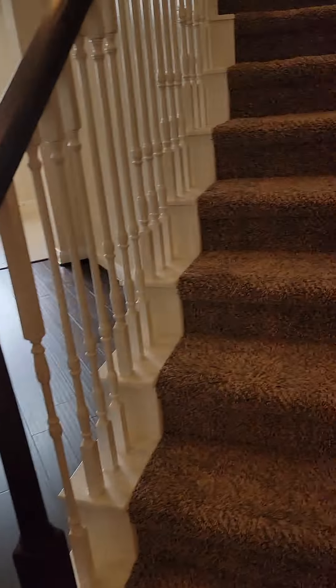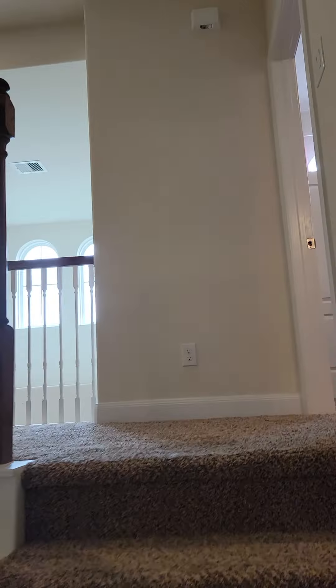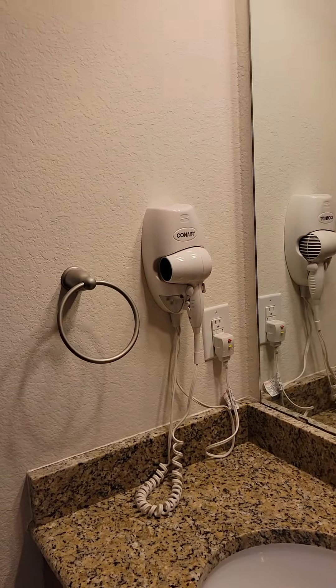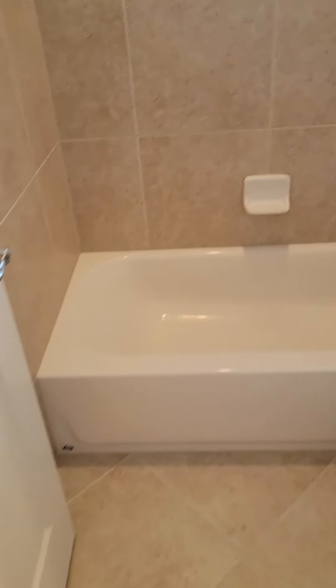Coming from the front door, entryway leading upstairs. First bedroom on the right. First floor bath. Everything very clean as expected.